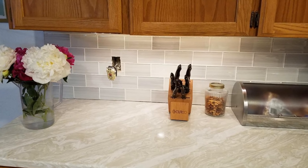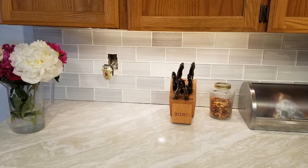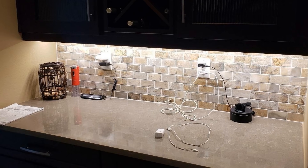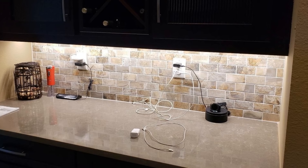Under the cabinet lights serve a dual function as they can be used as a mood changer in your kitchen and simultaneously used as a space saver as well. You can also control the overall brightness of the lights according to your preference by shifting through the many light dimming options.